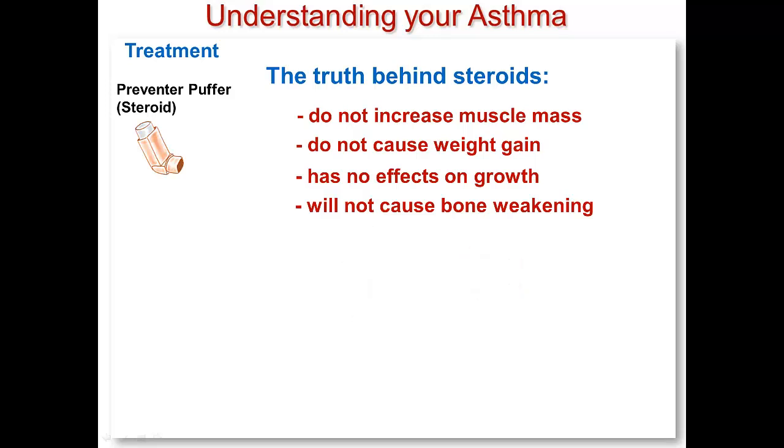There are many drugs that don't work as well if you take them too often or for a long period of time, like your reliever puffer. Steroid puffers are not like this. They will keep working just as well no matter how long you take them for.